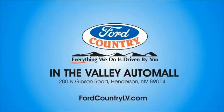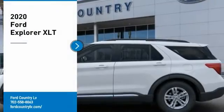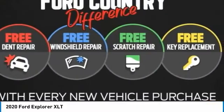Visit Ford Country in the Valley Auto Mall today. You are going to love the 2020 Explorer. You've got a lot of capabilities to call on in a Ford Explorer. Don't underestimate your choices.